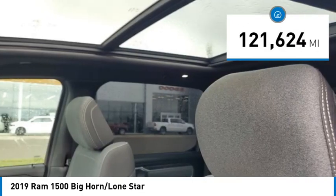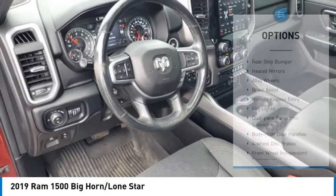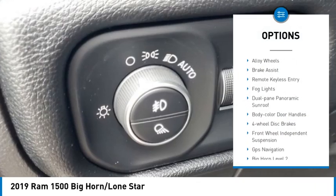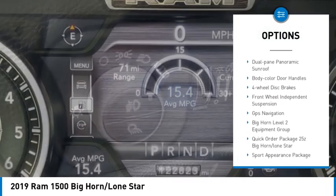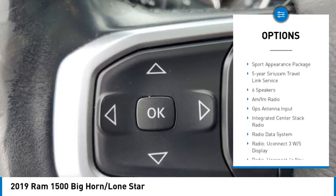This vehicle has less than 125,000 miles. Here are some of this vehicle's great options: rear step bumper, heated mirrors, alloy wheels, brake assist, remote keyless entry, fog lights, and dual-pane panoramic sunroof.